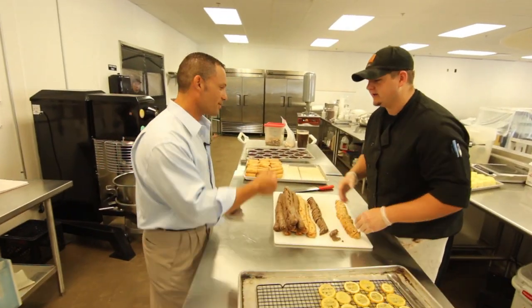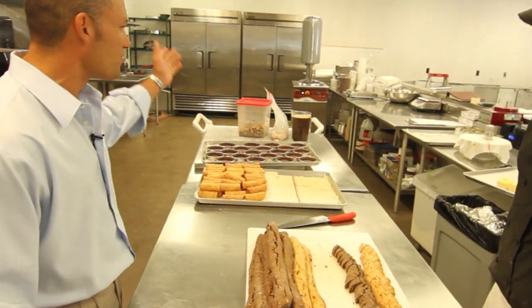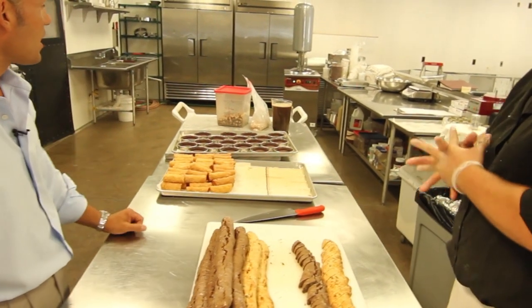So now we're going to leave the pasta area and go into the pastry shop. You've got biscotti, cannoli, tart shells, cheesecakes, gelato.